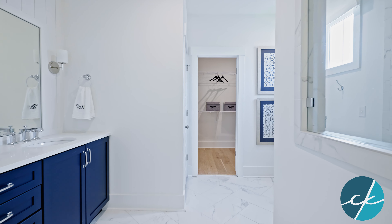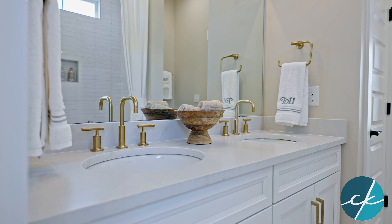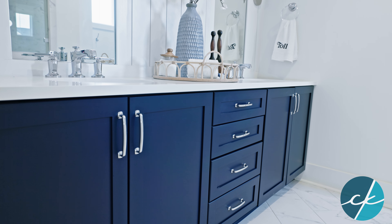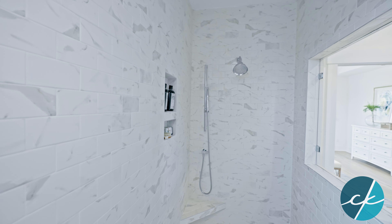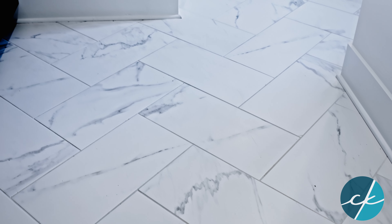Talk about a spa bath — oh my goodness. A couple of things in here are personal favorites. One is these blue or navy color cabinets — I just can't get enough of it. I've fallen in love with brushed or matte gold cabinet hardware, though this one has chrome, which looks so clean and crisp — very coastal. Framed mirrors in the owner's bath are included. And I love how they laid the tile on this floor in a herringbone pattern with large-format tile — it looks so elegant.